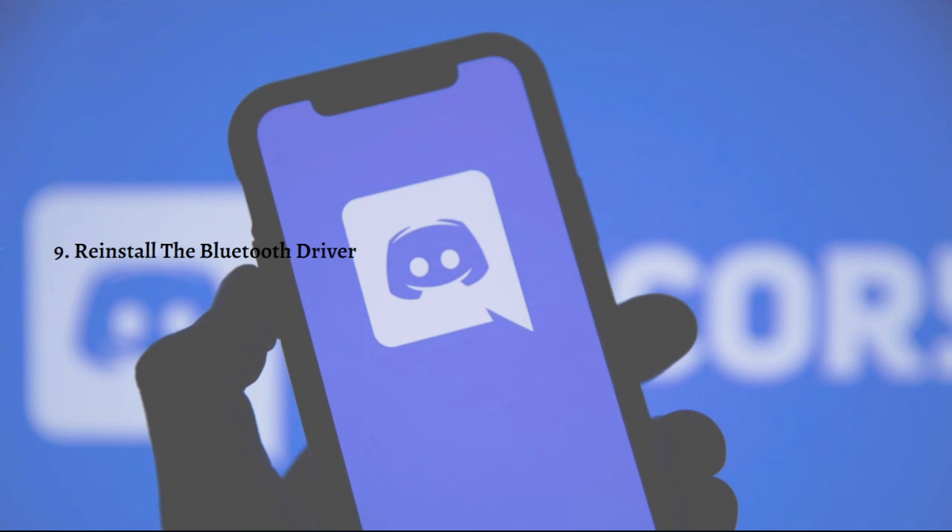Lastly, you can reinstall the Bluetooth driver. Reinstalling the Bluetooth driver can also allow you to pair the two devices and listen to music using a Bluetooth headset. That's it for this video — you can always pause or go back to follow the steps at your own pace. Thank you so much for watching, and have a great day!